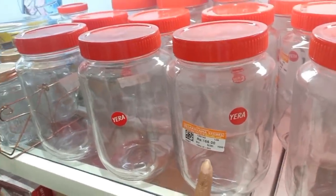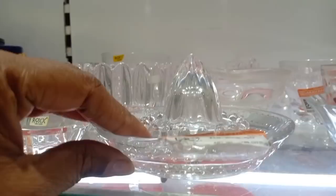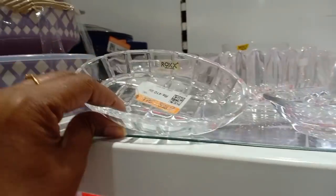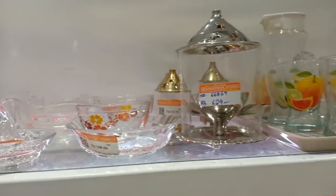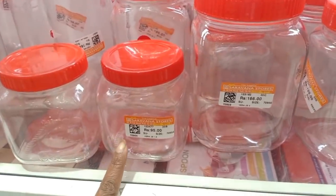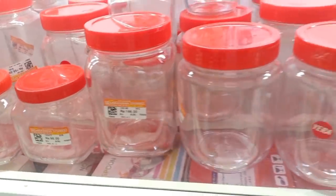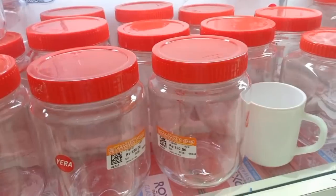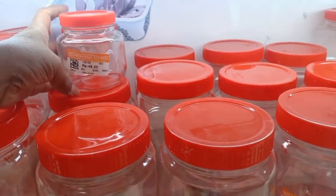This is a plastic container. This is a 166 rupee container. This is a small container. This is a Rock brand — a little costly, branded item. This is 95 rupees. This is 40 rupees. This is a 100-gram water filter.